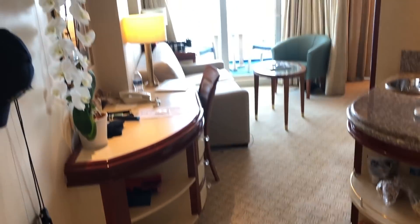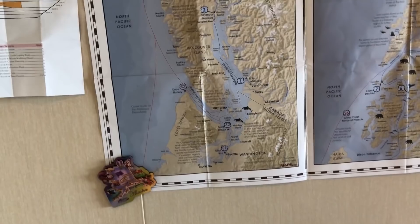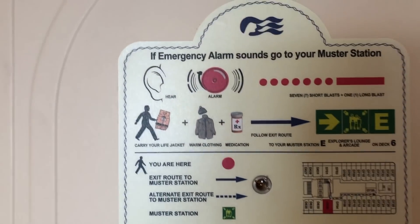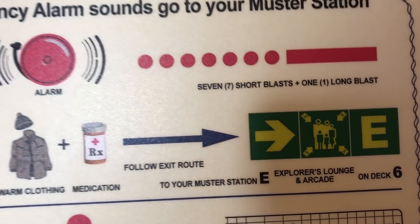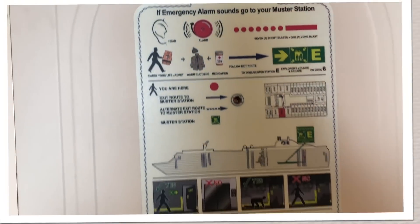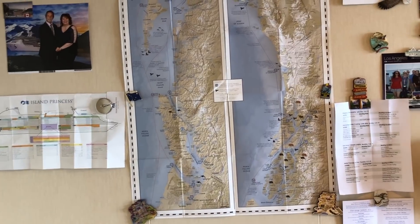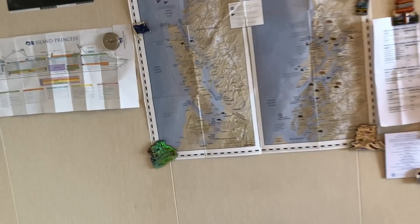Check out the floor — it's just lovely. I'm going to give you an all-over look here. Shut the door and turn all the way around. You can see that the muster station for this room is E, muster station E, in the Explorers Lounge on Deck 6. As you can see, all stateroom walls are metal. And you can see I've got a myriad of things up here — first, a map.